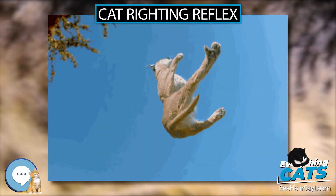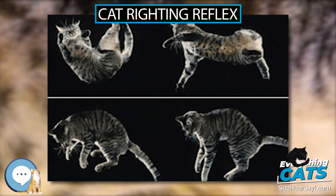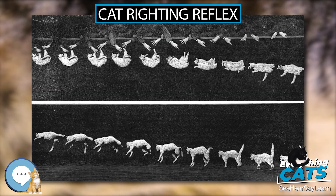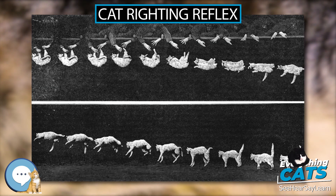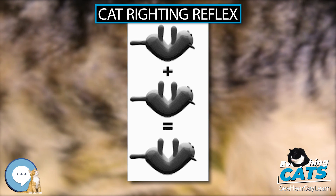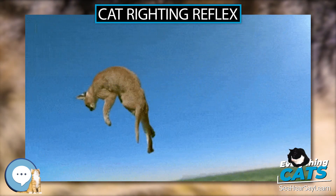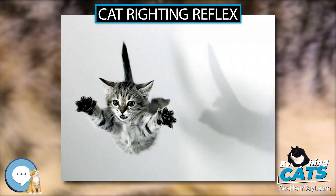However, critics of the study pointed out a survivorship bias in that instantly fatal falls were not included, as an already dead cat would not be taken to the vet, questioning the authors' conclusion that the injury rate declined for higher falls. A 2003 study of 119 cats concluded that falls from the 7th or higher stories are associated with more severe injuries and with a higher incidence of thoracic trauma.